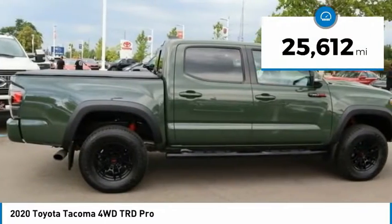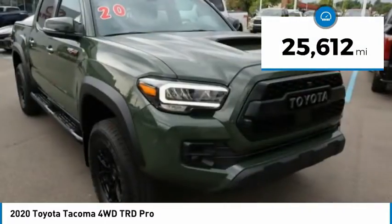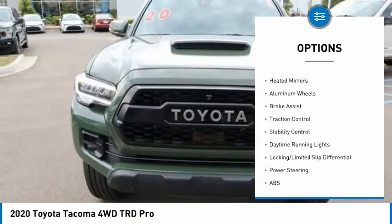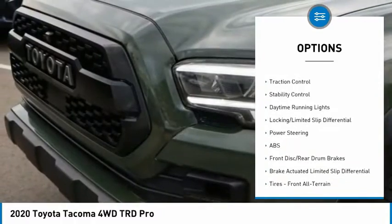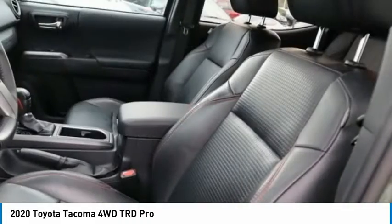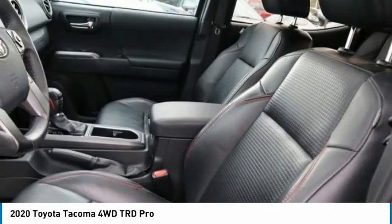This vehicle has less than 30,000 miles. Here are some of this vehicle's great options: tire pressure monitor, four-wheel drive, blind spot monitor, tow hitch, heated mirrors, aluminum wheels, brake assist, traction control, stability control, daytime running lights.